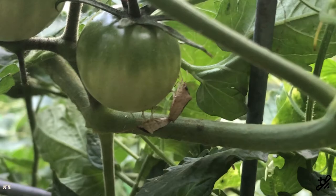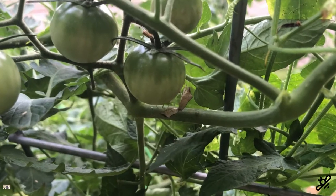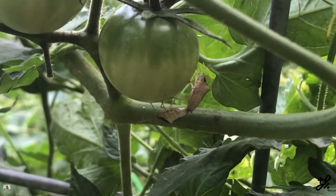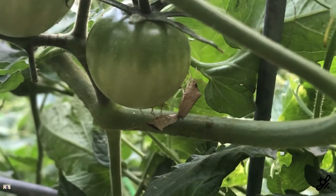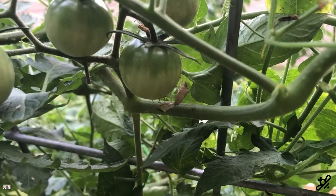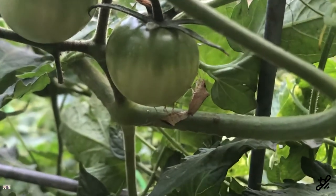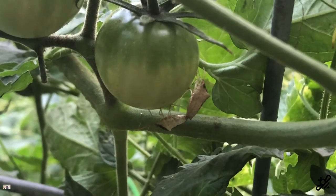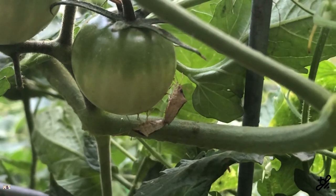Leaf-footed bugs and stink bugs can pose a real problem to tomatoes. They don't really bother the stems or the leaves significantly, but when they go to the tomato and actually suck the juice out of it — if they do that to a young tomato, you might notice that the tomatoes drop off the plant because they're unable to continue growing. If they attach to tomatoes at a later, more mature stage, they might not actually pose too much of a problem. You will see a bit of discoloration, but they're still perfectly fine to harvest and eat. To get rid of stink bugs, make sure you're constantly looking under the leaves and on the stems and just remove them from the plant.